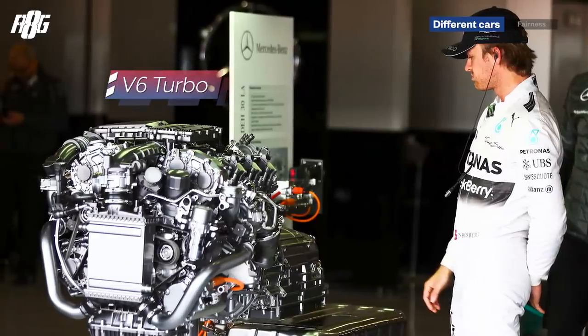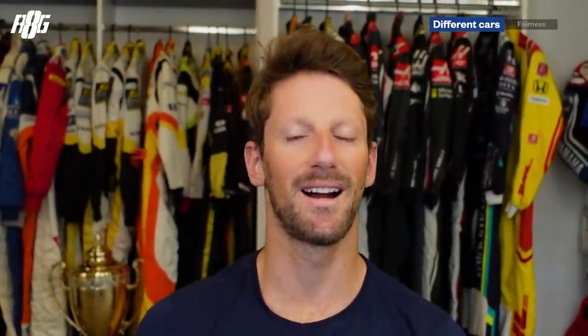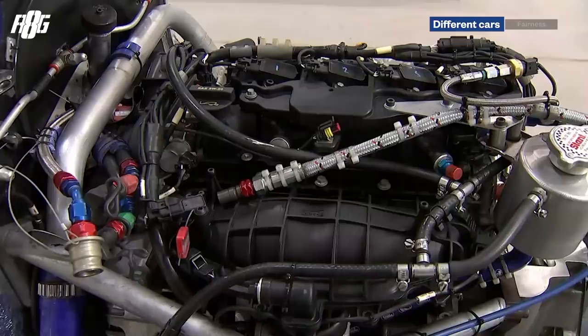In Formula One there's hybrid technology — a V6 turbo combined with a battery and an electric motor, producing over 1,000 horsepower. In IndyCar it's a much simpler engine technologically, still highly developed — a V6 turbo but no hybrid for now. Another difference is that IndyCar runs on ethanol as fuel, while Formula One uses petrol.